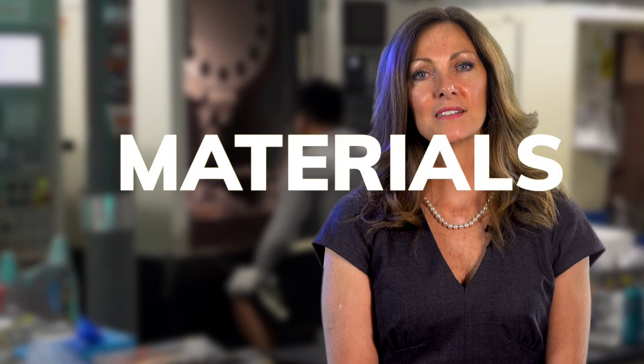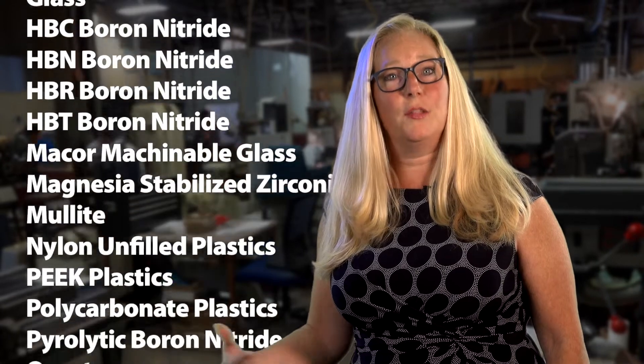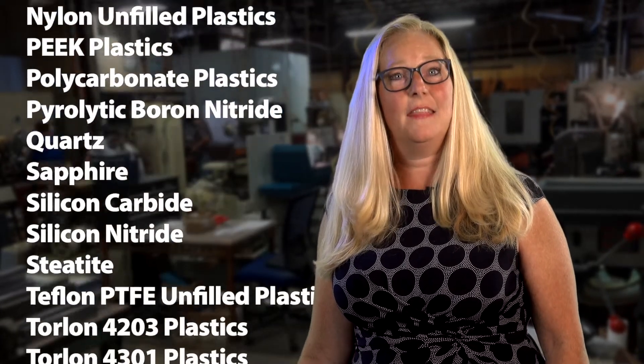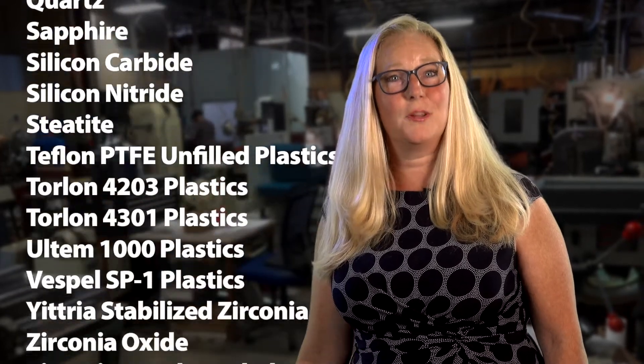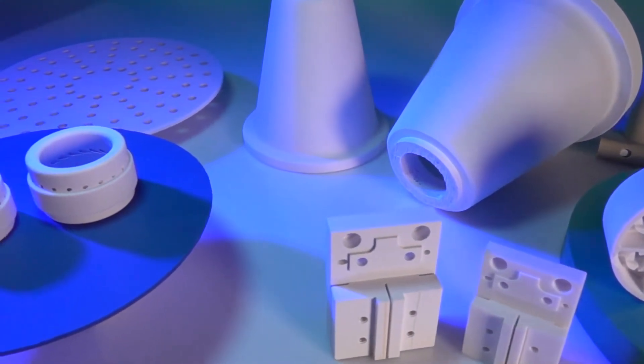When it comes to making ceramic components, materials really matter. We have a system in place that traces the powder all the way through production and shipment, and we certify that material to make sure you have what you ordered. Most ceramics are at least three times harder than steel. Aluminum oxide is used mainly for high temperature wear resistance and chemical attack — it's economical and moves through our shop quickly. I call alumina the 'vanilla' of ceramic materials: it serves a lot of purposes and is a really good place to start.